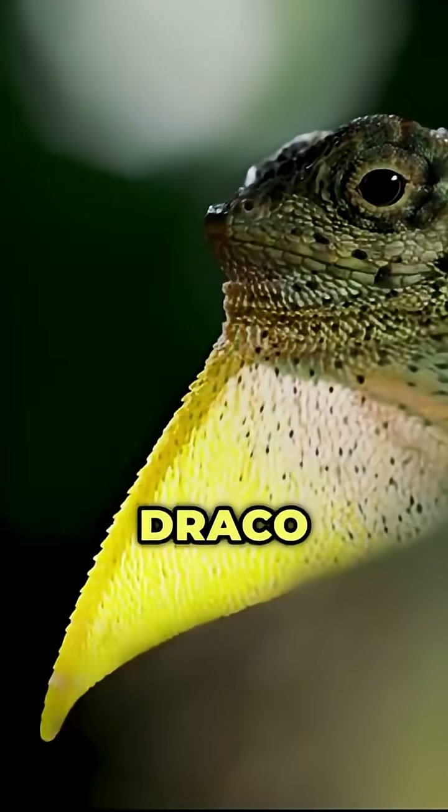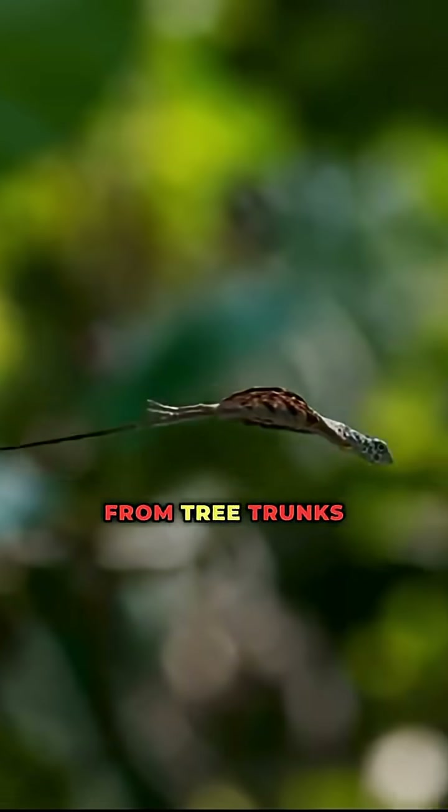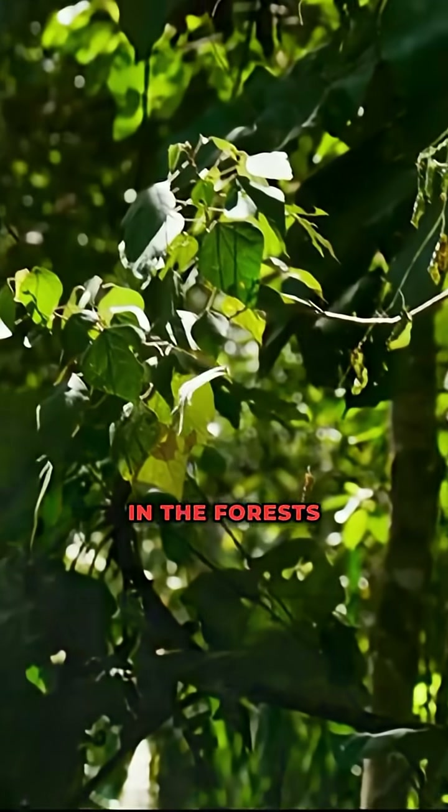Number four: the Draco Lizard, also known as the Flying Dragon Lizard. It spreads wing-like ribs and launches from tree trunks like a reptilian glider. In the forests of Southeast Asia, it sails through the air.